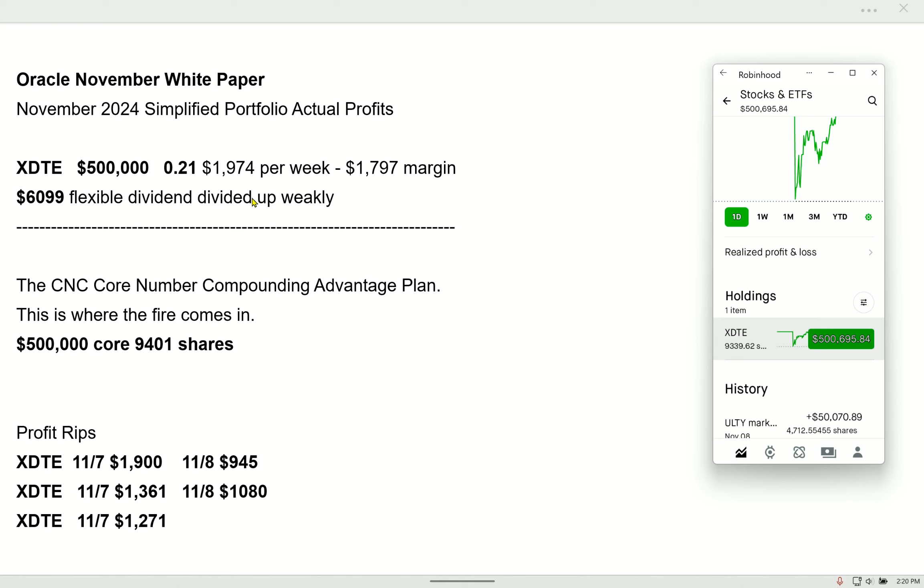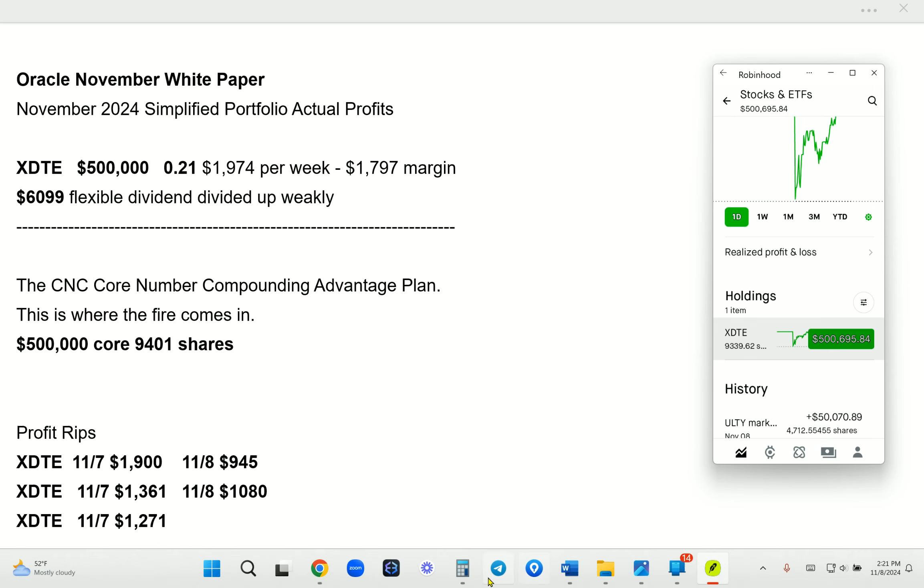It's nice just making those dividends — $1,900 a week. My margin cost is $1,700 to $1,800 a month. At least money to pay taxes, do whatever I want.